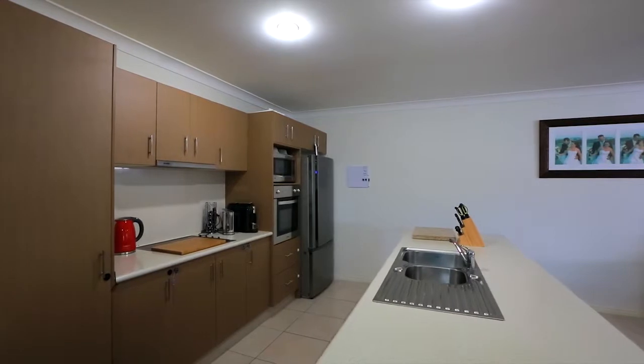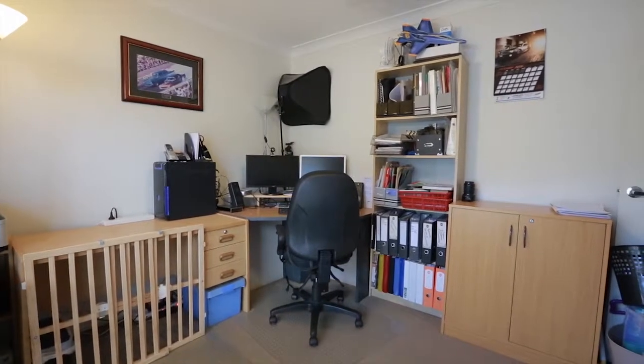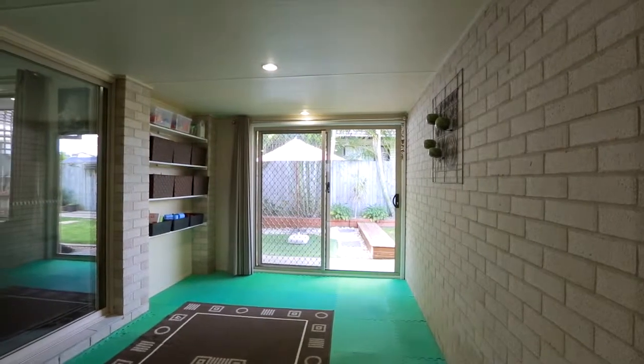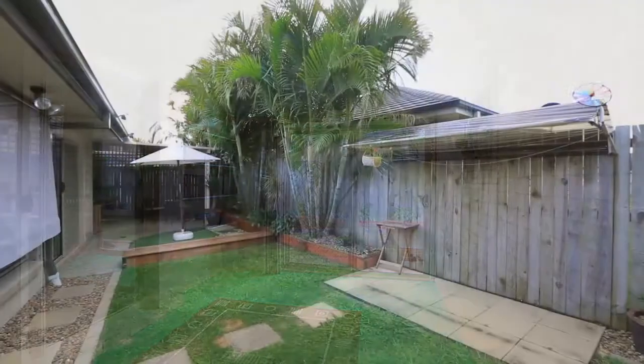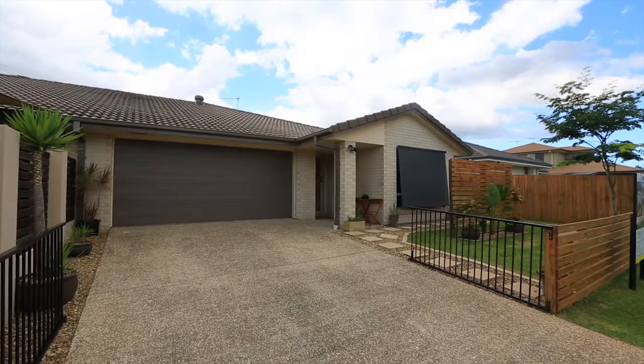The open-plan living area opens out to the extended and fully enclosed alfresco area, which was converted into a games room, leading you to a very tastefully landscaped yard with another undercover area to entertain your friends and family in complete privacy.